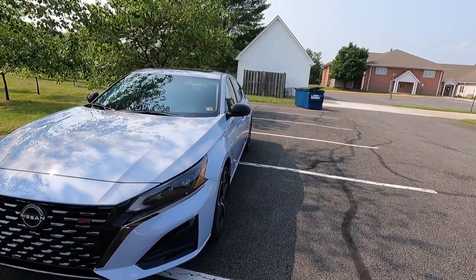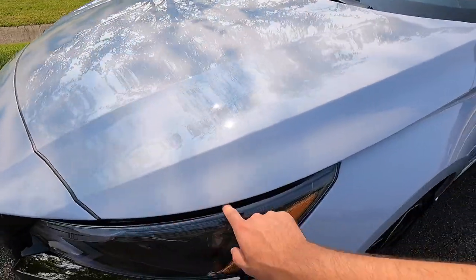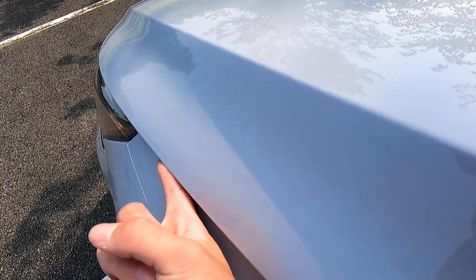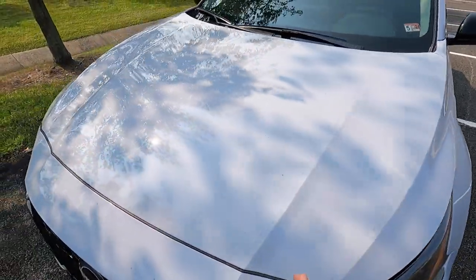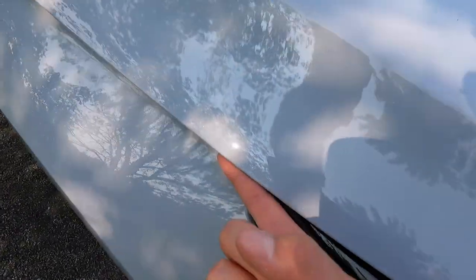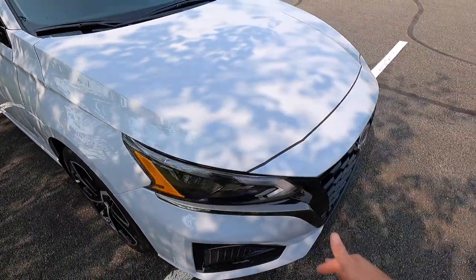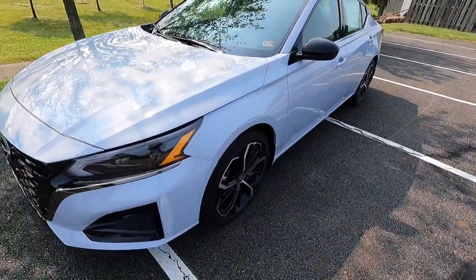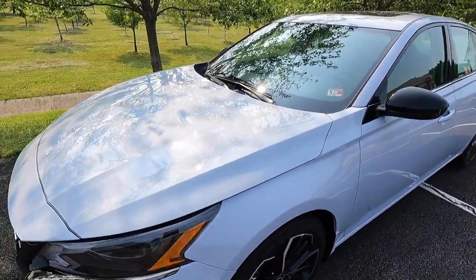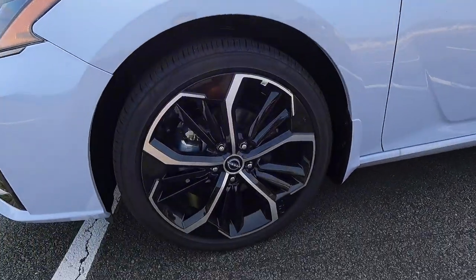My only observation — maybe not quite a gripe — is that when I first saw this, I thought the panel gap was totally wrong, because there's a little bit of an overhang right here where I can fit my finger under the hood. But it is like that on both sides, so it's just an interesting styling cue. You can't really tell unless you get up close, but it's something a prospective buyer may want to know before checking one out in person.